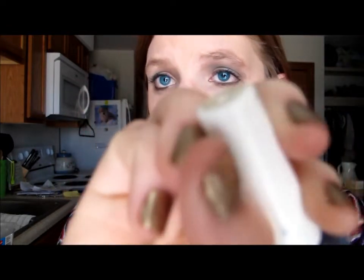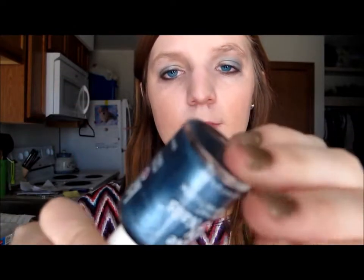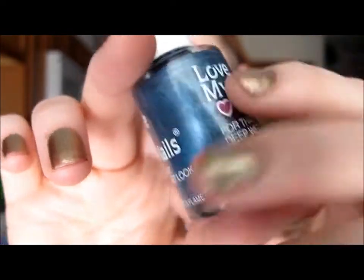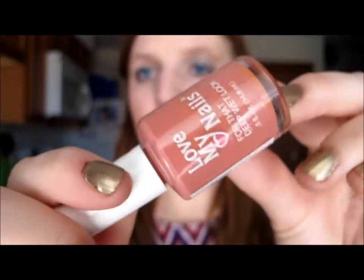Now we're going to do Love My Nails — this brand used to be my favorite, I can't find it anymore, so if you know where to get them let me know. The first one I don't have the color name for because the sticker came off, but it's a really pretty blue color. It even says on the bottle 'for that deep wet look' and it's so pretty. The next one is a beautiful peach color with brown undertones — it's called Plaus Mauve, just the perfect color for spring.